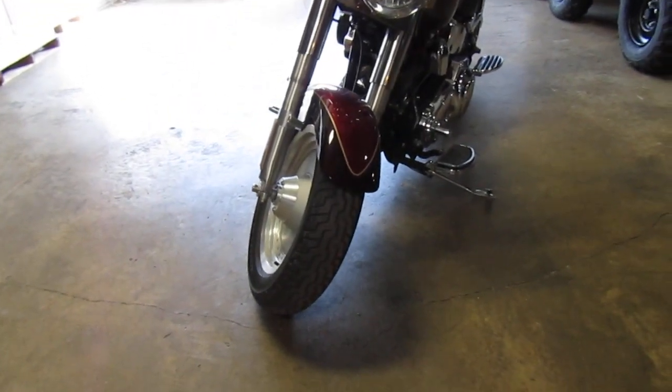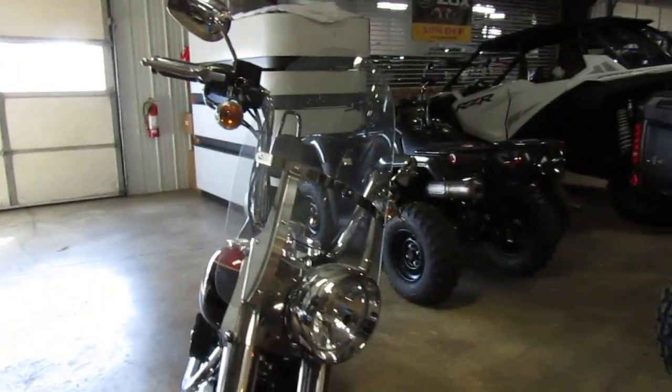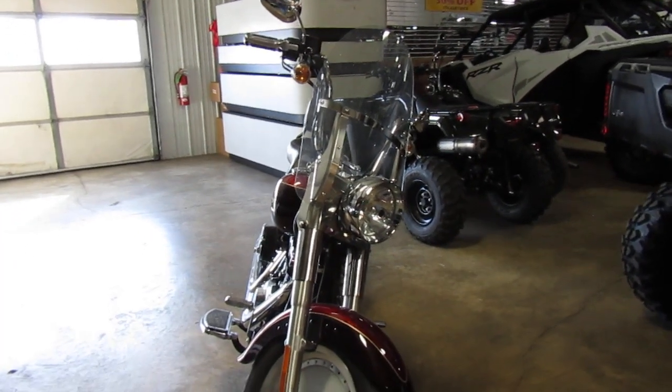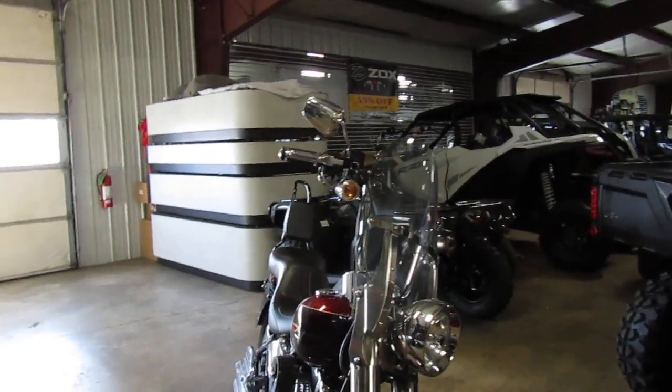Front tire looks nice as well. It's got a windshield as well. And looks like medium apes — mid-sized apes — and a nice sissy bar in the back there if you hadn't seen that one.